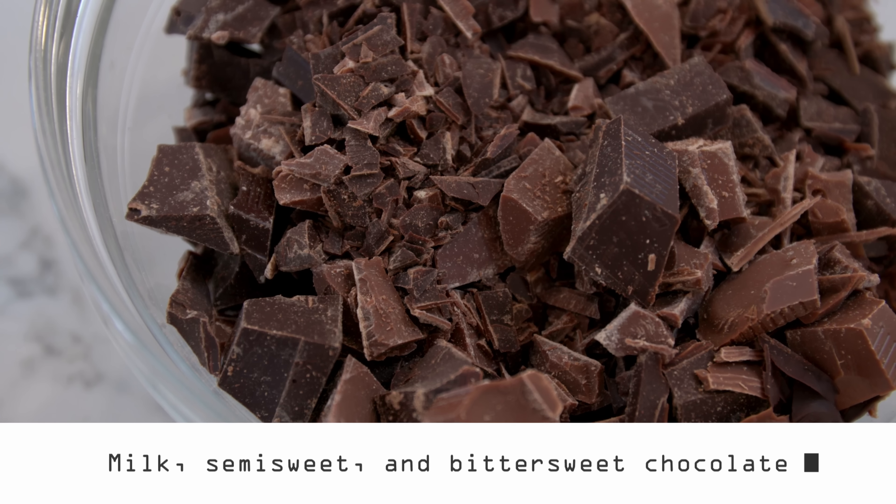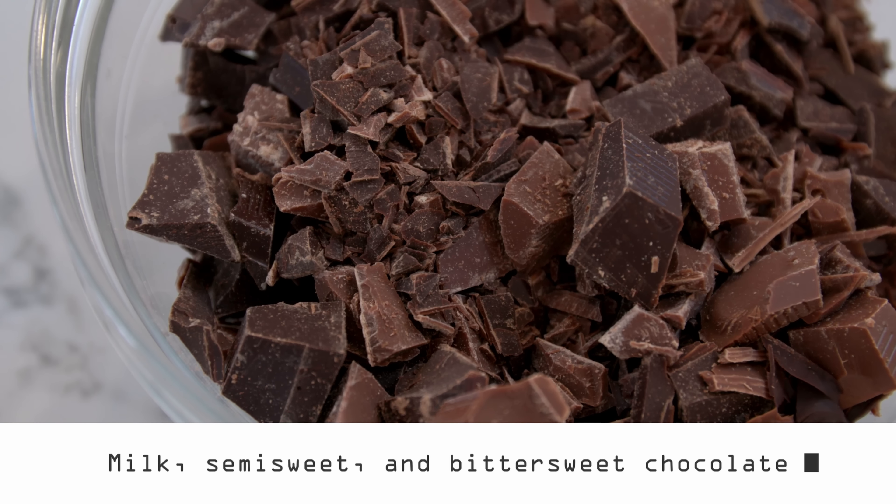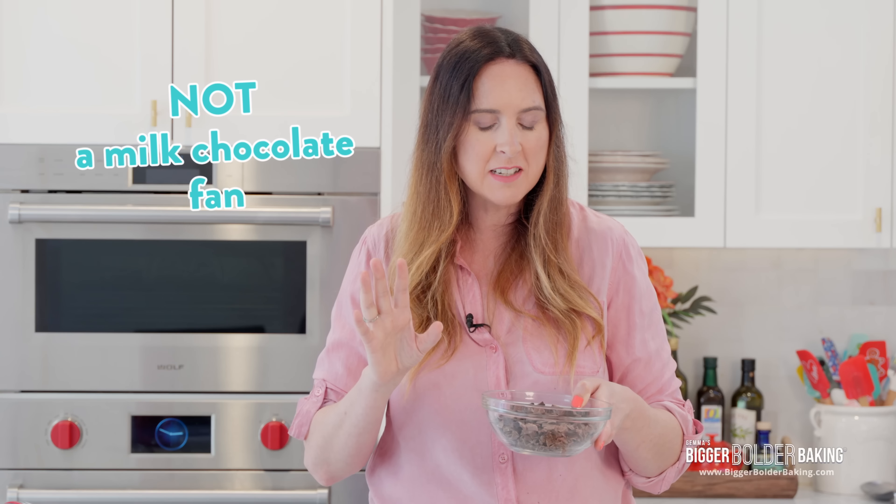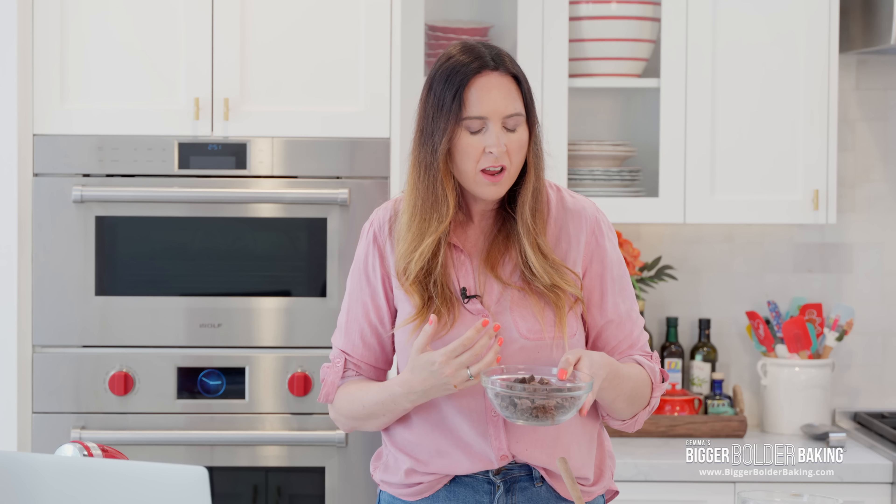Now this is where we differ. For this recipe, it calls for milk chocolate, semi-sweet chocolate, and bittersweet chocolate — a whole combo of chocolate. I'm intrigued by this. I have to say I am not a milk chocolate fan. I like my chocolate very dark, very rich and more cocoa than sugar. But this is a combination of everything, which some people might like.